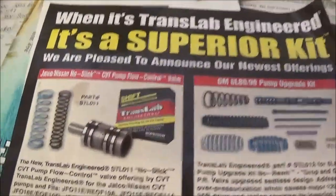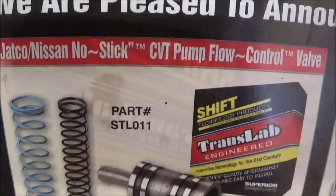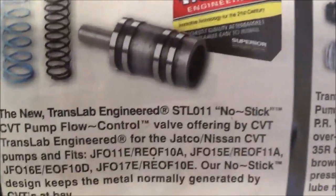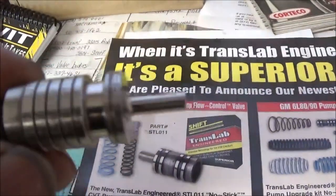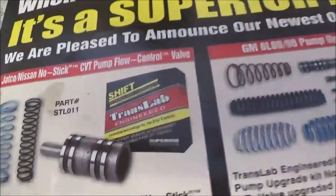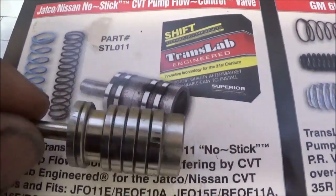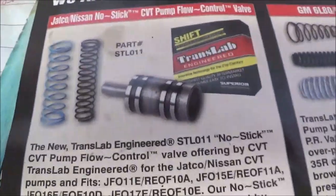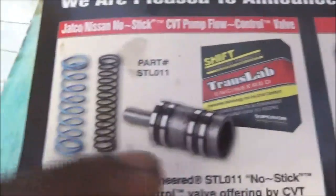Looking at Superior — they came out with a valve now. They call it the Jacko Nissan no-stick CVC flow pump control valve. The thing with theirs is it's a solid one, it's not two-piece. It doesn't look that much different, to tell you the truth. If you look at the picture, it has fewer lands — this one has two lands and theirs has less. They also have two springs; I don't know what those are for.